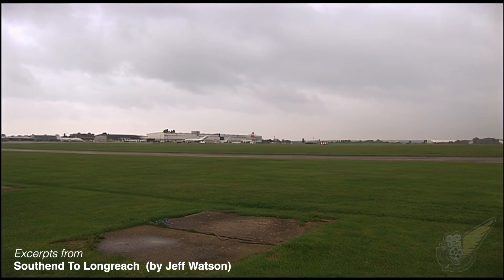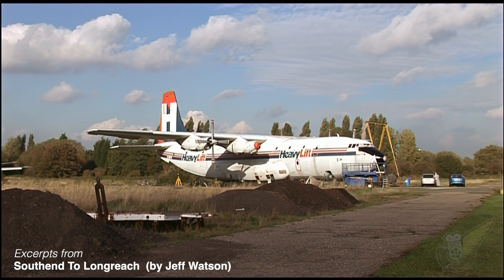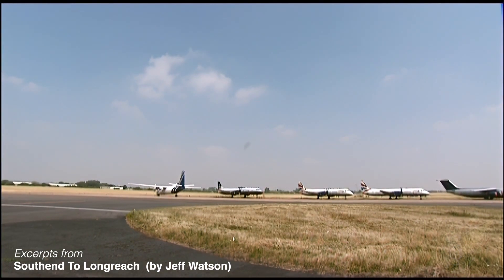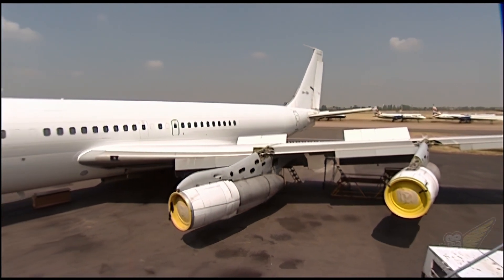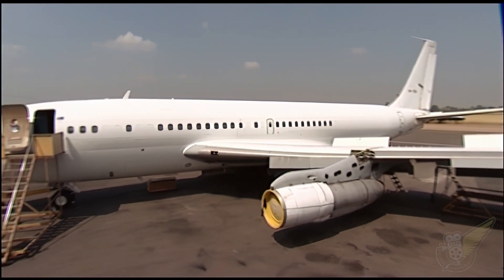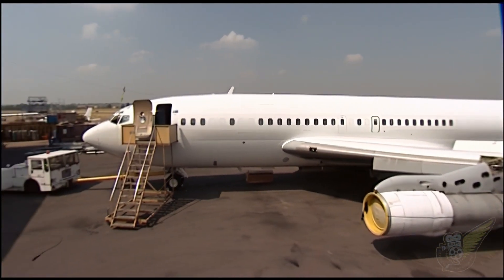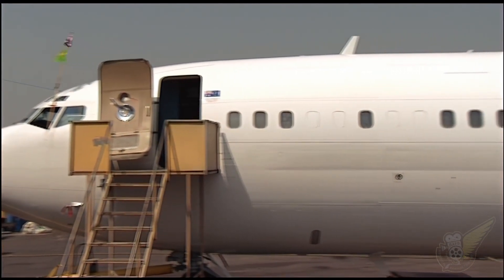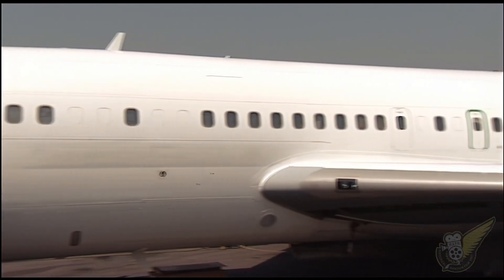At Southend Airport there are lots of old airliners which will eventually be cut up for scrap. But this one has got a stay of execution. It's Qantas's very first jet — a short fuselage Boeing 707 built in 1959.